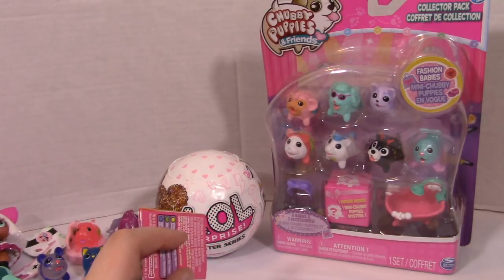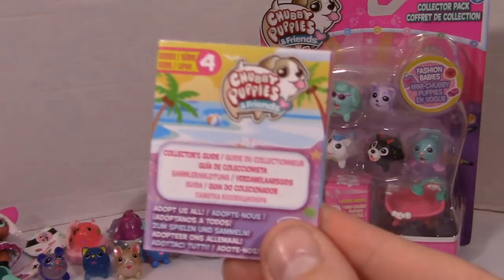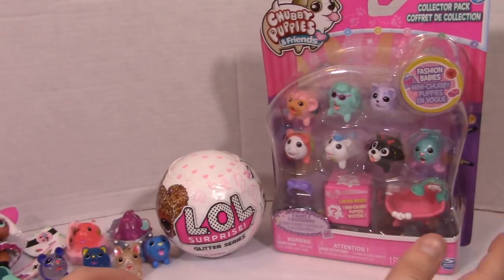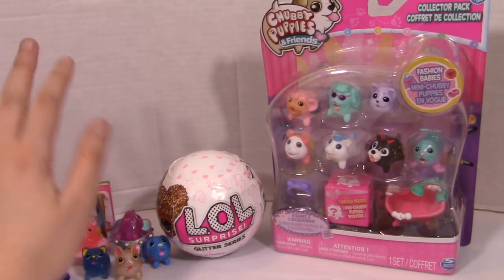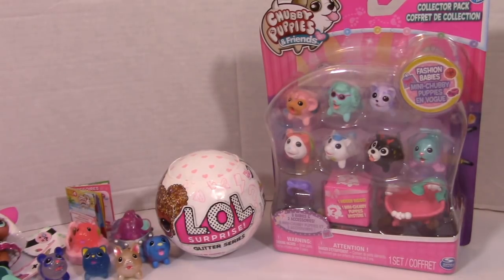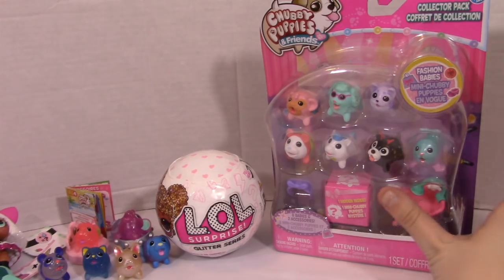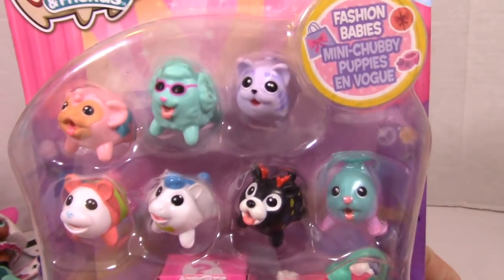I still have not seen series 3 packs of the blind packs. This does say series 4, so I don't know if we're on series 3 or 4. I do know that the blind packs are very different this time — you're not guaranteed to get a full set like you used to be. There's a lot more randomness involved, a lot more to collect. Anyway, let's go ahead and get started.